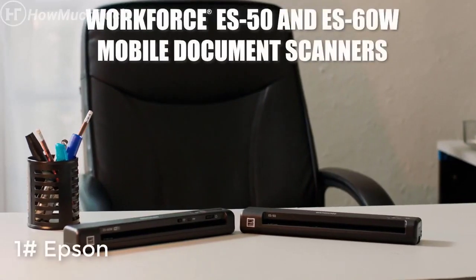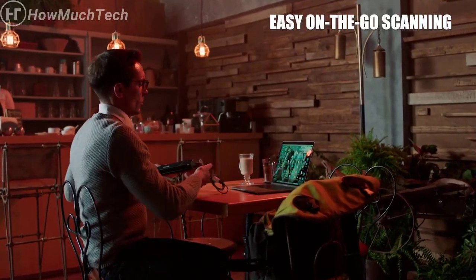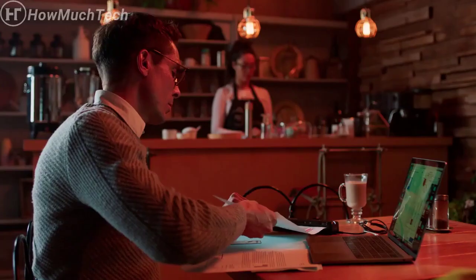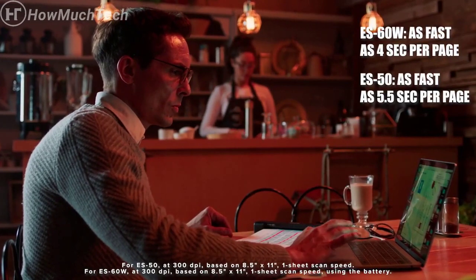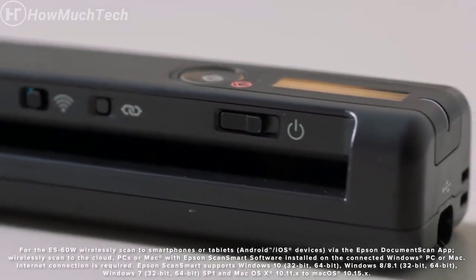The Epson WorkForce ES50 and ES60W mobile document scanners are small and ideal for easy on-the-go scanning. These scanners are the fastest and lightest mobile single-sheet-fed document scanners in their respective classes. The ES60W features wireless scanning at a groundbreaking speed — scan a single page in as fast as 4 seconds. Wirelessly scan critical documents to a PC, Mac, iOS, or Android device with the ES60W for increased efficiency.